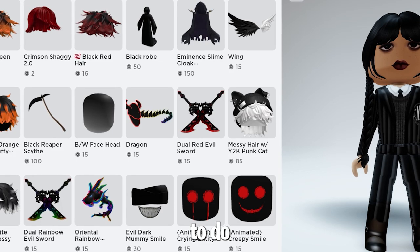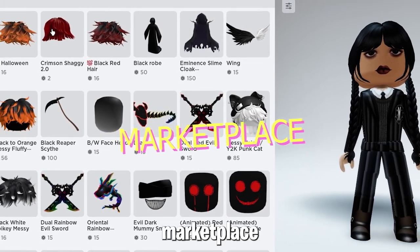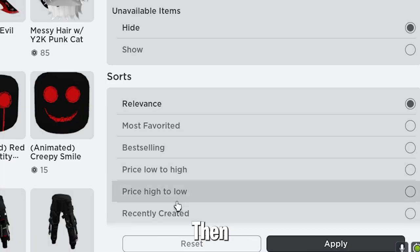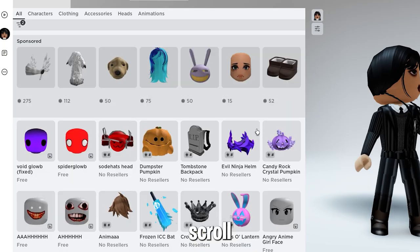Now, what you want to do to get these items is go to the marketplace and select these three lines, then you want to set the price range max to zero, then sort it by recently created and scroll down.